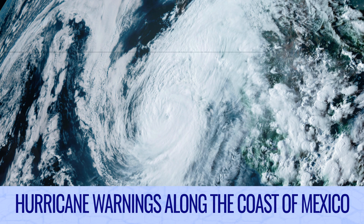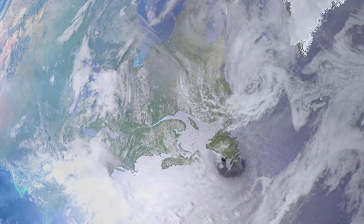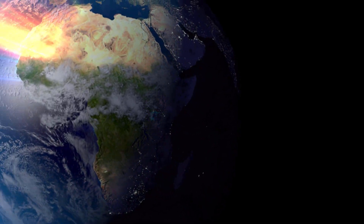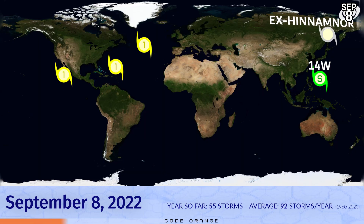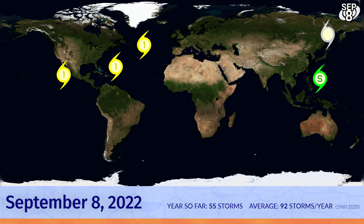Hurricane warnings along the Baja California coast of Mexico tonight. Here is the latest around the wide world of tropics — the weather bulletin for September 8th. Right now we still have three hurricanes active in the Western Hemisphere, and now another addition of Tropical Storm 14W which is getting stronger as it heads towards the northwest towards the eastern coasts of Asia. Earl is strengthening, Danielle is soon to be on the way out, and Kay is headed for Mexico.